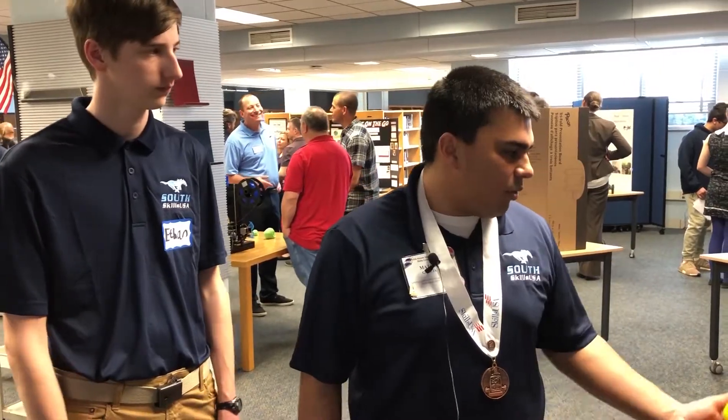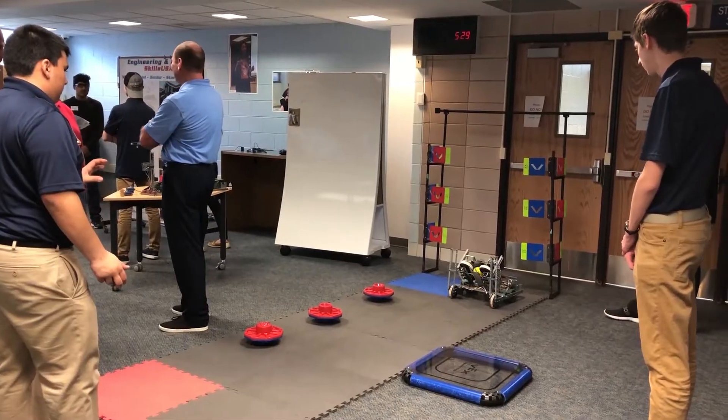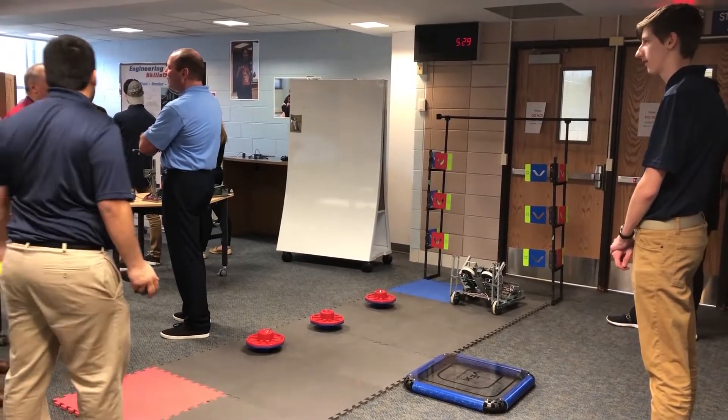We had a competition where we got these yellow balls and we had to shoot them at flags. We had to build a robot within an 18 by 18 by 18 inch parameter to shoot these balls, and we got third overall in that.